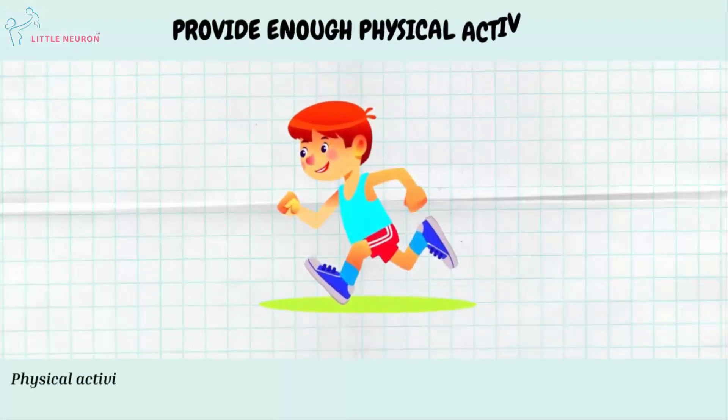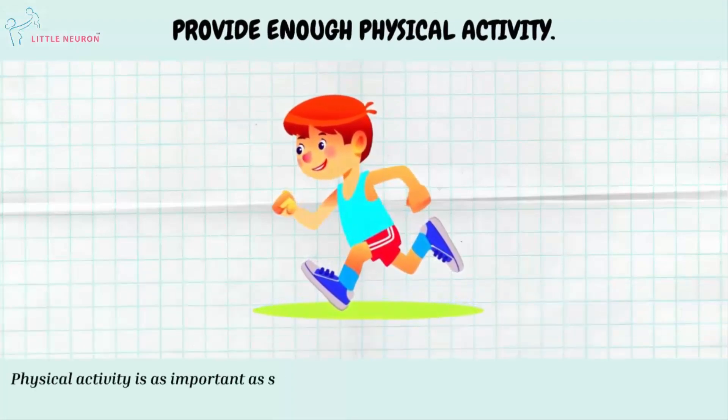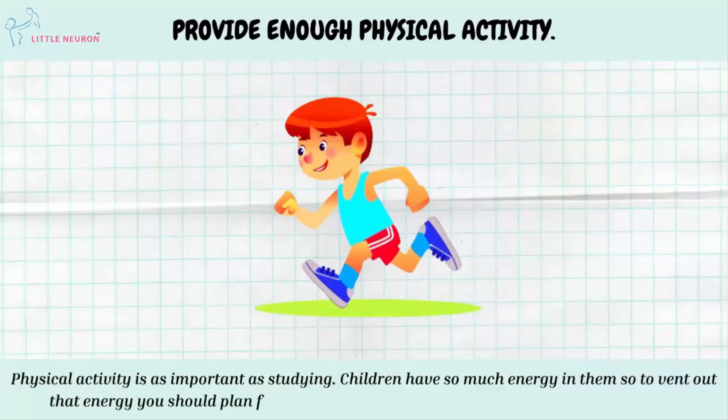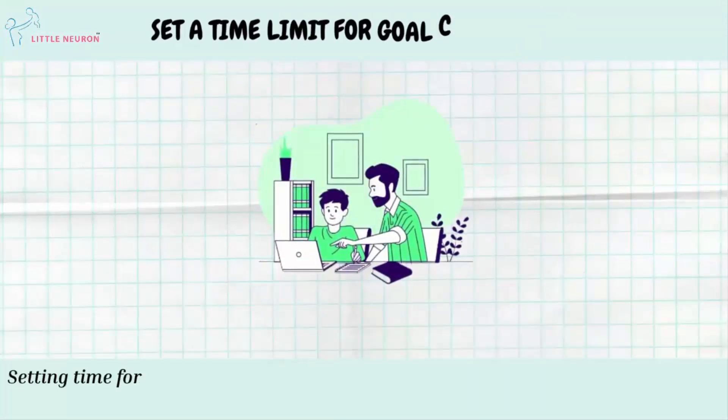Provide Enough Physical Activity. Physical activity is as important as studying. Children have so much energy in them, so to vent out that energy, you should plan for playtime that includes running or playing some sports.